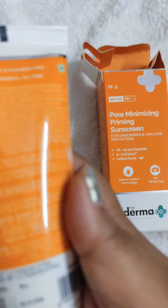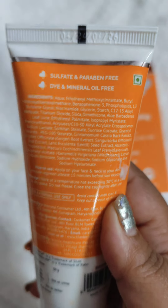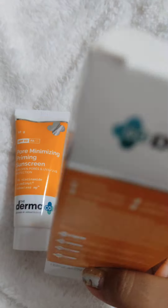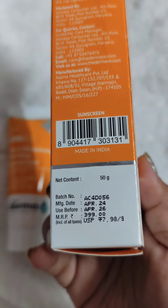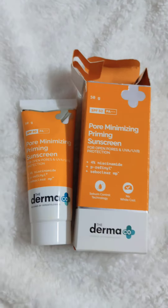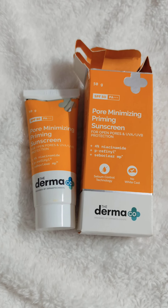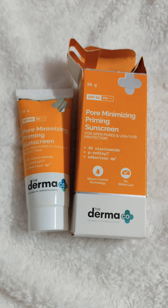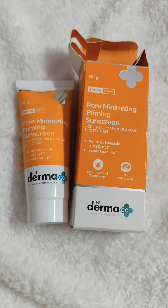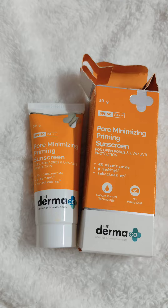I got this for 249 or 349, but its actual price is approximately 499. The listed cost is 399, so I got it for around 249 — which is a great deal. Don't forget to check that out. I will definitely mention the product link in the description box. I really love this primer-cum-sunscreen.